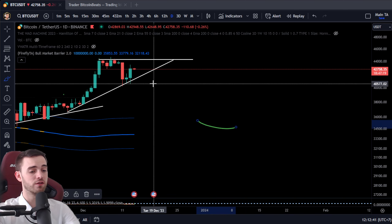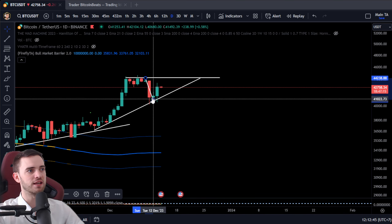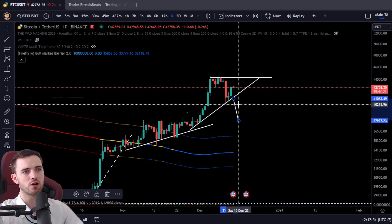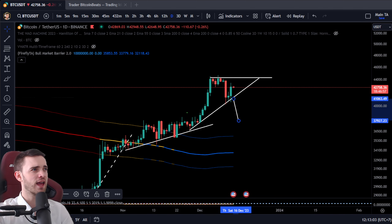If we do want to head down, the major move on this descending triangle right now would essentially be down to the bull market barrier as well. If we do want to break below these lows at 40K, definitely watch out for another potential multiple-thousand-dollar move downwards. Doesn't mean I'm super bearish — I'm actually a lot more bullish looking at the structure of this chart. But if we're looking at the on-chain, which I'll talk about next, there are concerns.